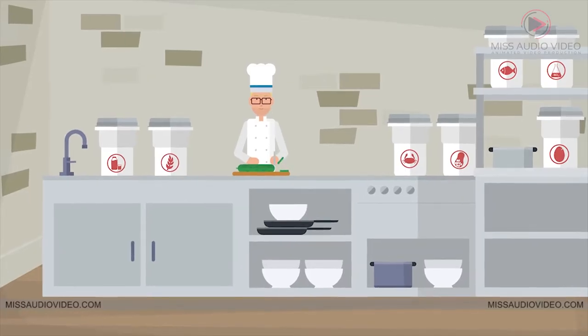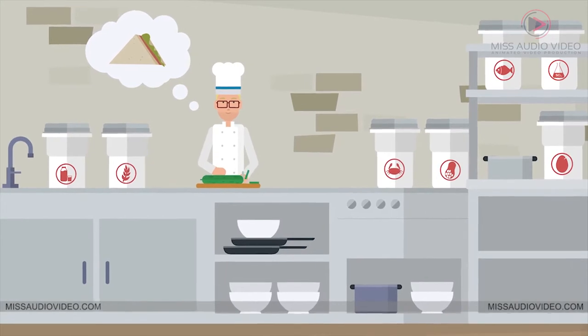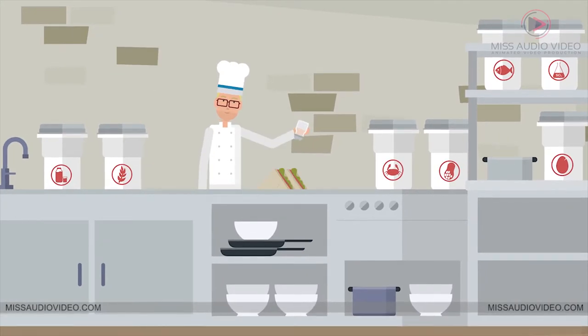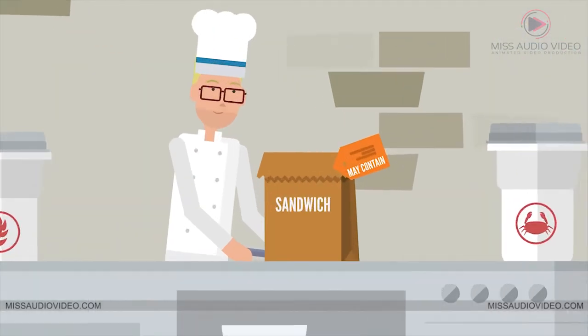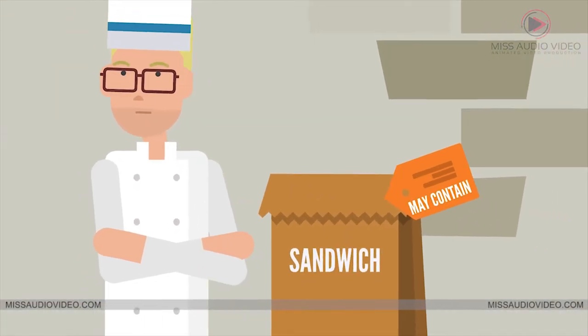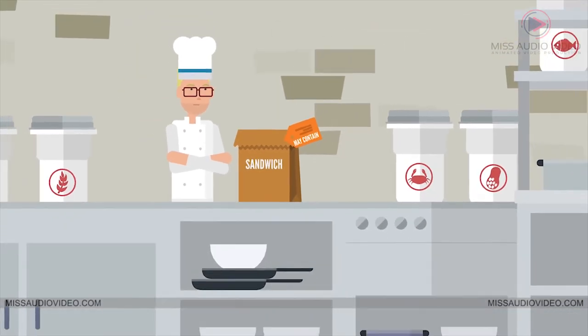If your preparation area doesn't allow for a separate station for allergen-free food preparation, then a declaration will need to be made on the menu for made-to-order items, or on the label for pre-packaged items, that the product may contain any of the allergens that are used in your food preparation area, even if they are not present in the finished product.